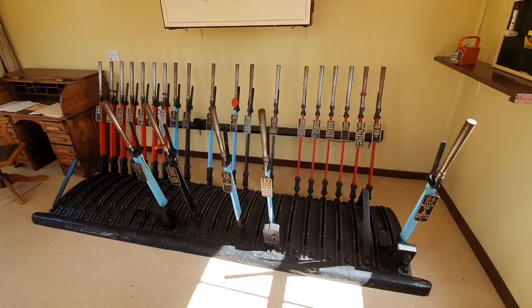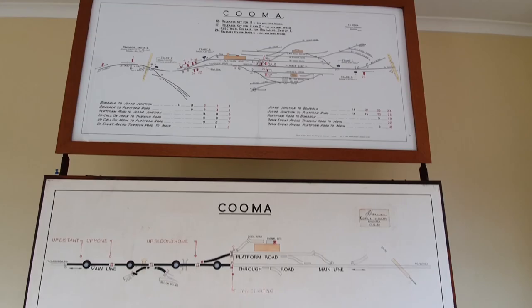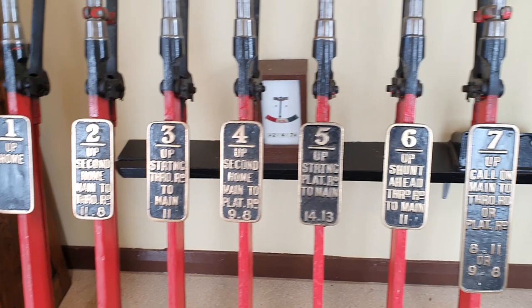Here we have the signal box. Yard diagram thingamibob and that lever frame. Have a look, everyone, at these labels — which just makes it very quite interesting.